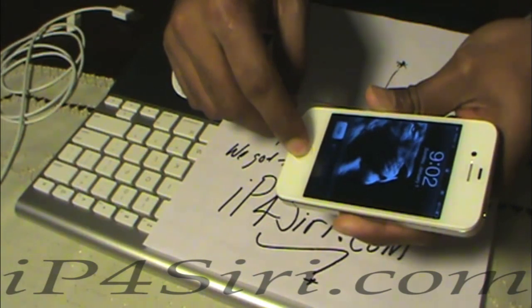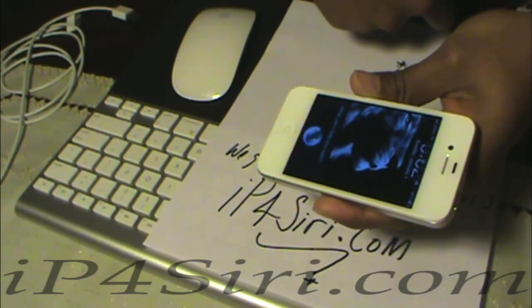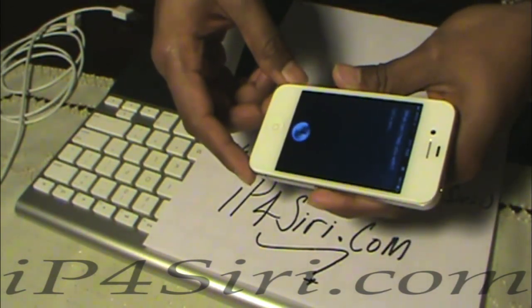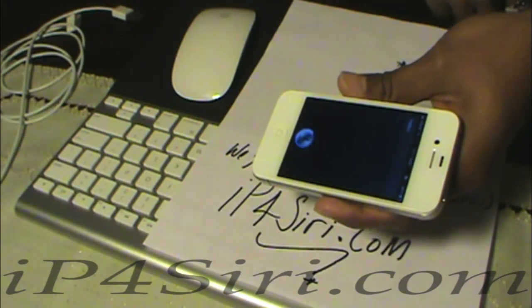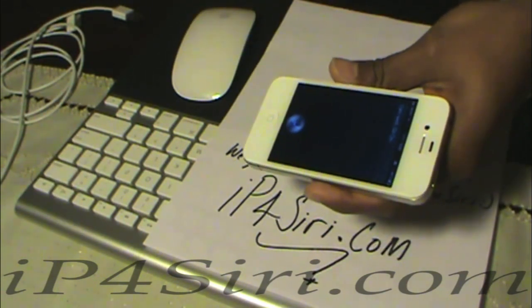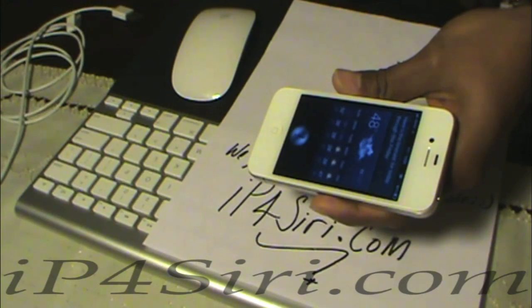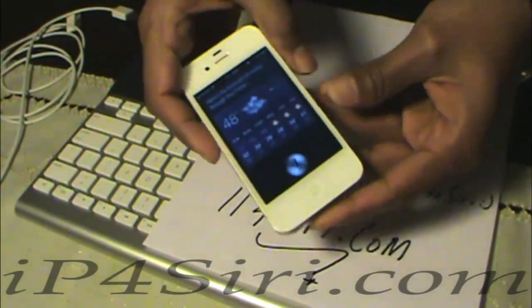Hello. Hello, how are you? I am well. What's the weather like? Here's the forecast for today through this Friday. Pretty fast, right? Our engineers are working really hard on this.